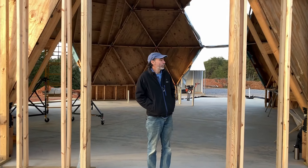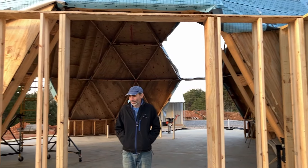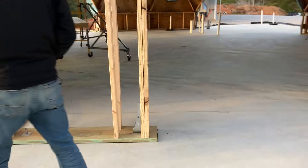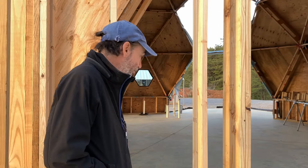You do good work, sir. This looks great. I see you got the hurricane brackets down. It's starting to look like a room. A little bit, yeah. Definitely more tomorrow. Hopefully I can help you a little bit.